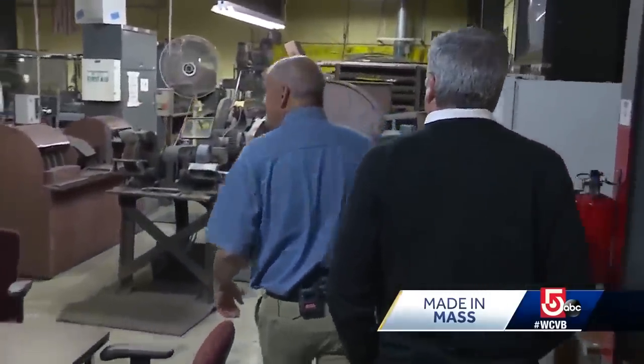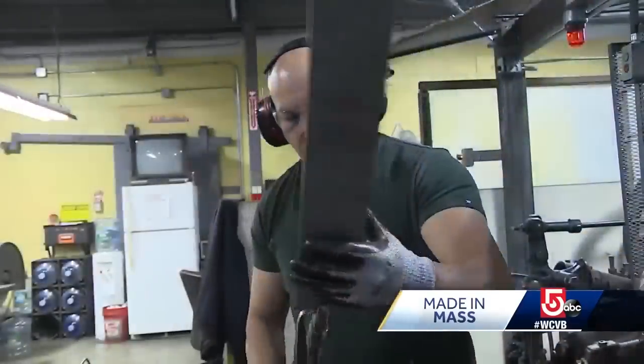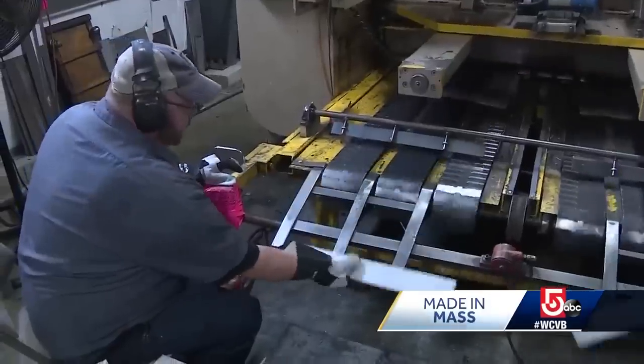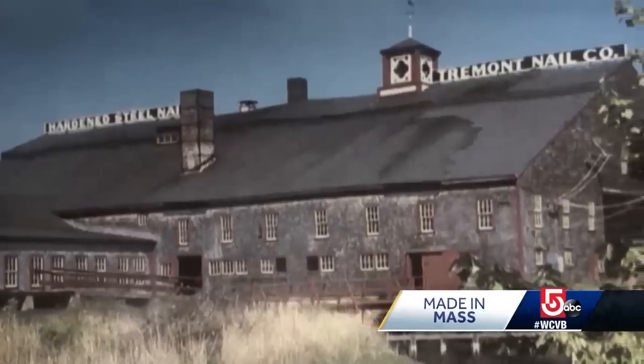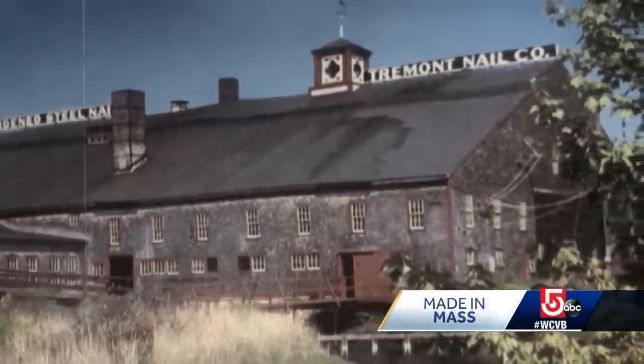Eric DeLong is president of Acorn Manufacturing in Mansfield. The machine cuts it, drops it down, heads it, drops it down. Several years ago, this family-owned business bought Tremont Nail — the last maker of square-cut nails in the entire U.S.